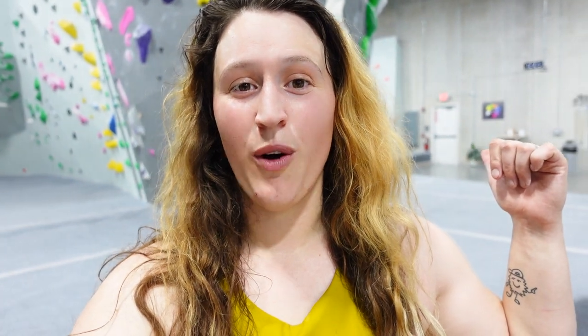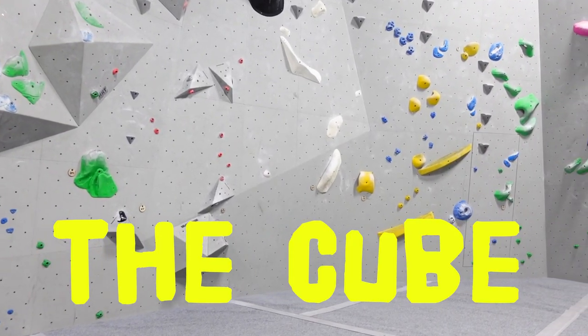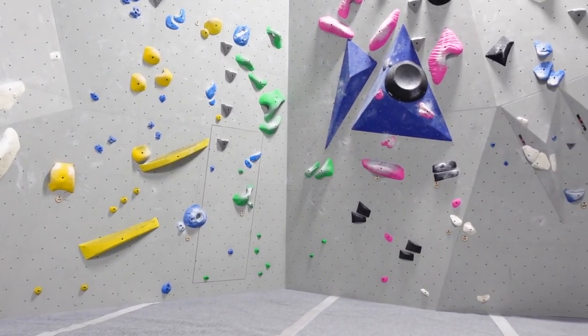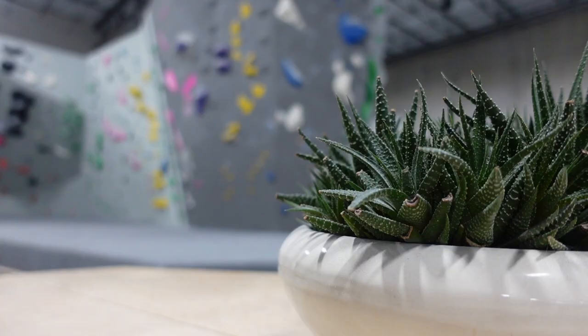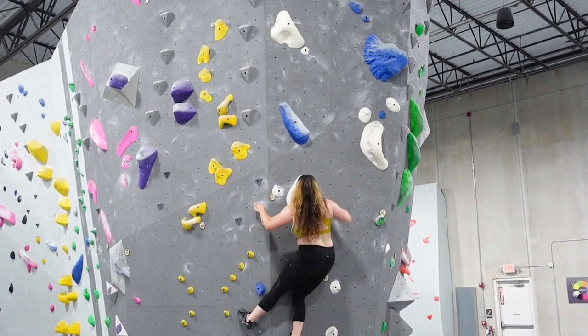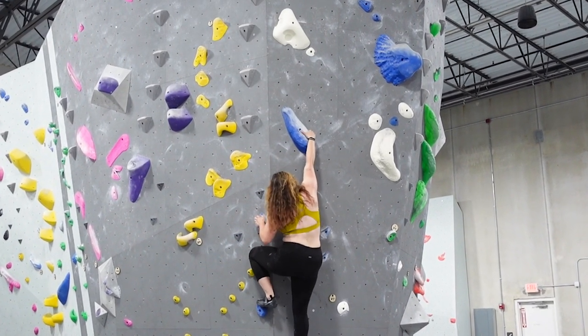This area to the left of me is called the cube and I really like this blue problem. I don't think it's completely in the cube but it's probably one of my favorite problems here that I've climbed so far, so we're going to do it.